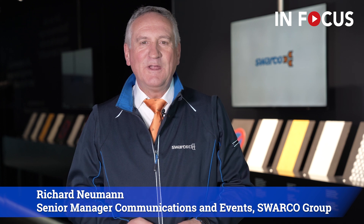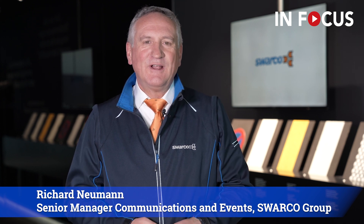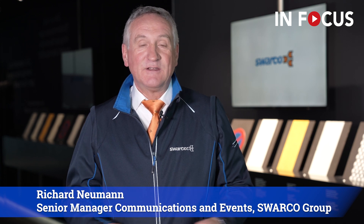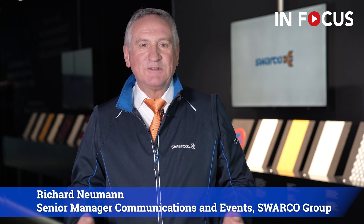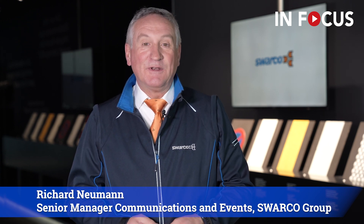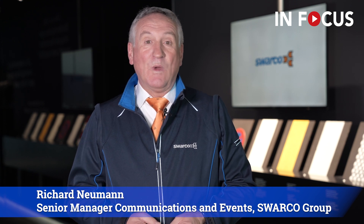Hello and a warm welcome here from the Swarco traffic world, our headquarters in Austria in Wattens near Innsbruck. My name is Richard Neumann. I'm working in the marketing and communication department of the Swarco Group, and it's my pleasure to welcome you today.